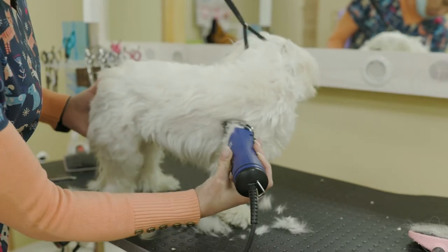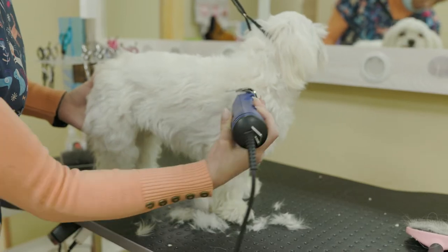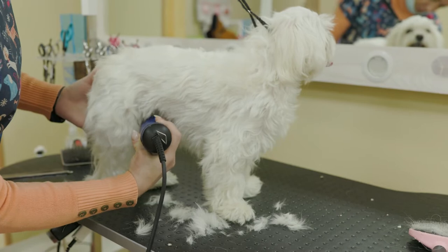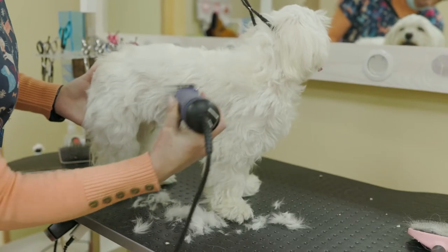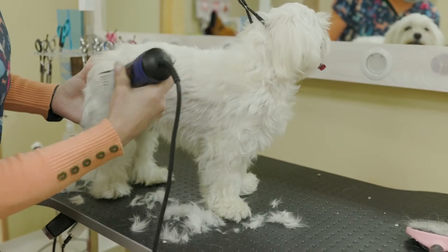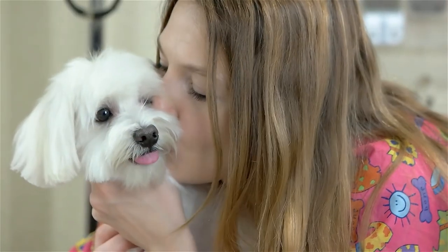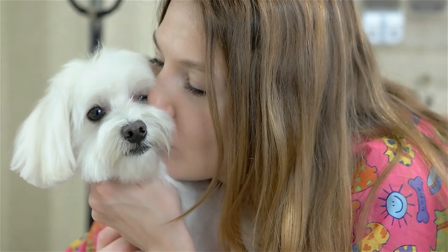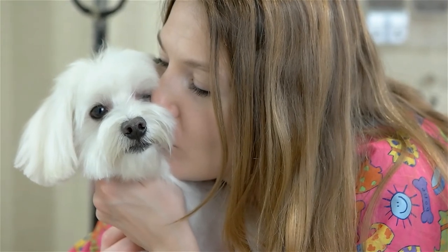The modern variety of the Maltese breed traditionally has a silky, pure white coat, hanging ears and a tail that curves over its back. The Maltese does not shed, and this breed is kept for companionship, for ornament or for competitive exhibition. This non-shedding trait makes it ideal for those with an allergy to dog hair.